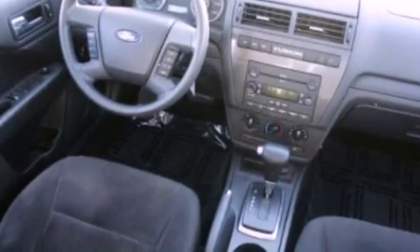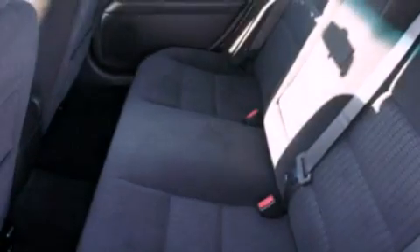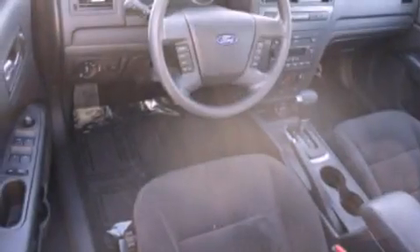Additional features include an engine immobilizer theft deterrent system, an anti-lock braking system, air conditioning, and a sunroof that enables you to fill the cabin with fresh air at the push of a button.